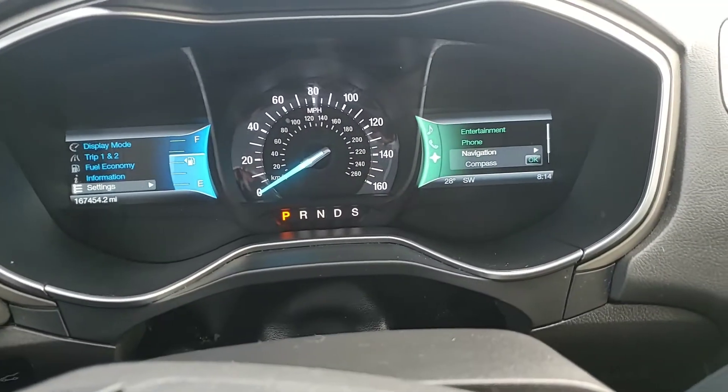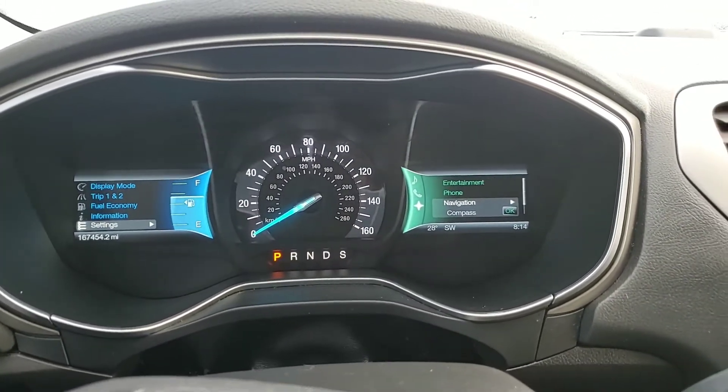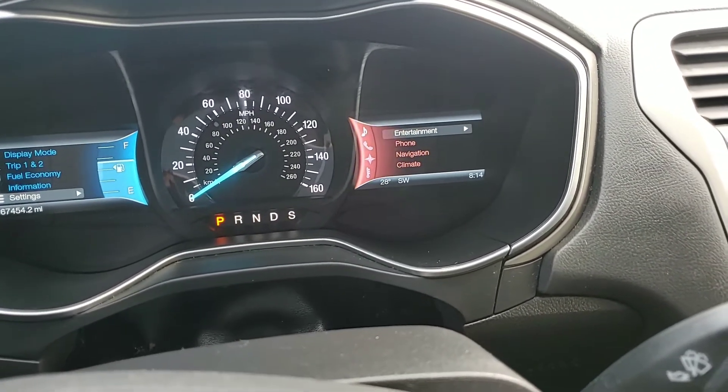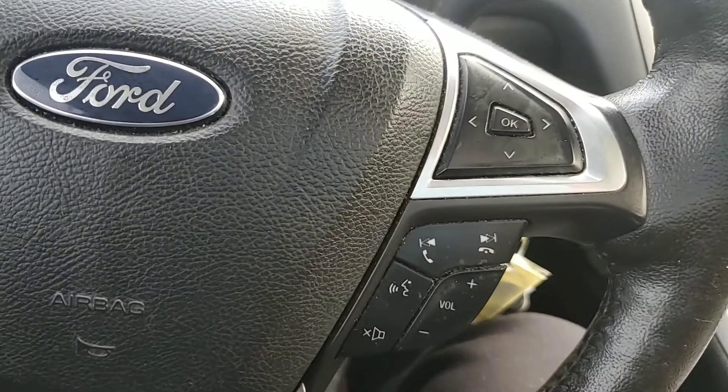The right side is going to be more geared towards entertainment. This vehicle, as you can see, does have Bluetooth capability, so you're going to be able to control your Bluetooth by that. Navigation capability, so your navigation as well. And then that's just going to be your radio. You do have cruise control on this vehicle as well, and that's going to be your Bluetooth controls.